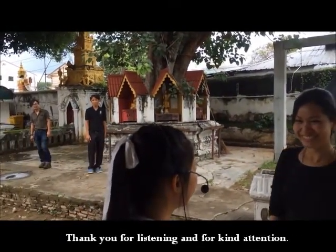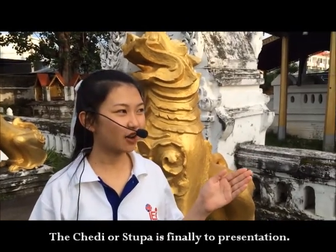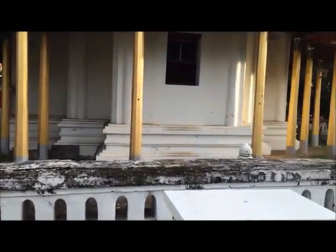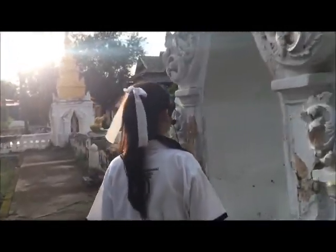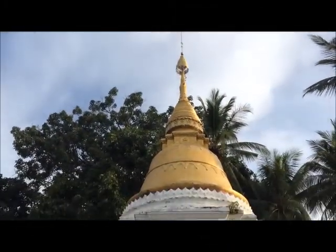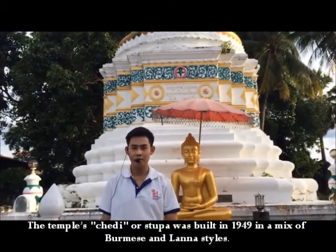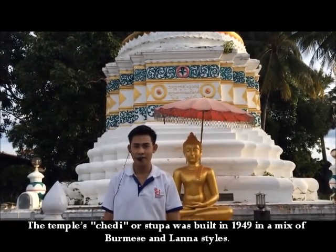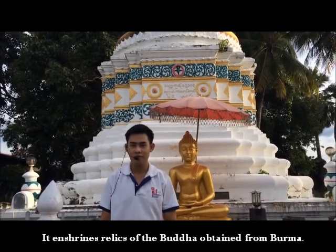Thank you for listening and for your time and attention. Now we will move to the Jedi. The Jedi, or Stupa, is the final part of our presentation. The Stupa was built in 1949 in a classic Burmese style, reconstructed based on a photograph from Berlin.